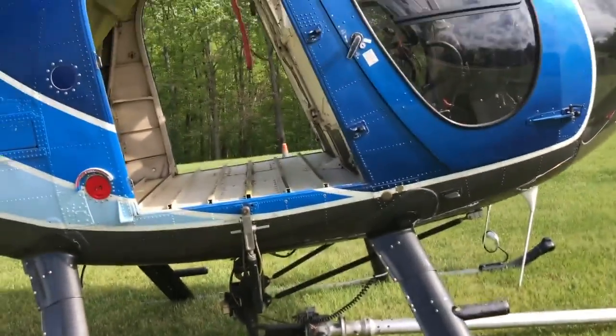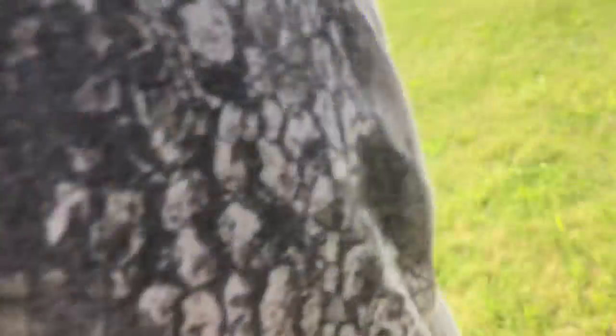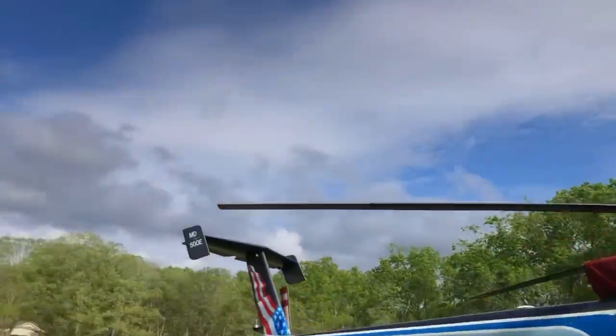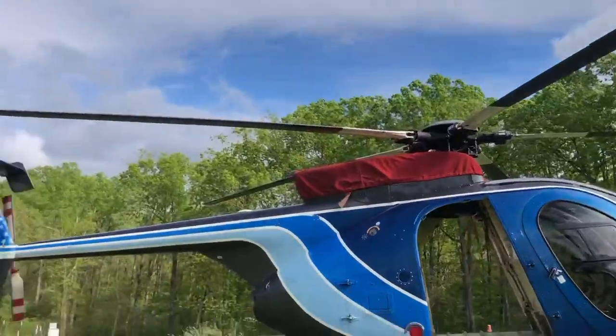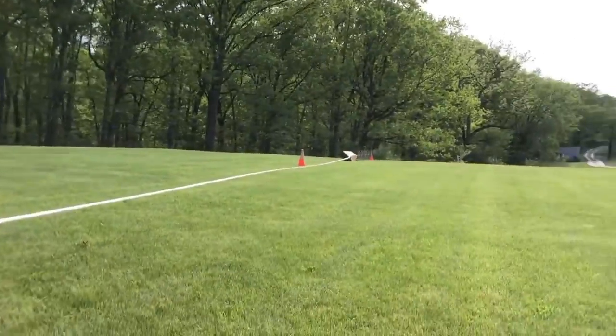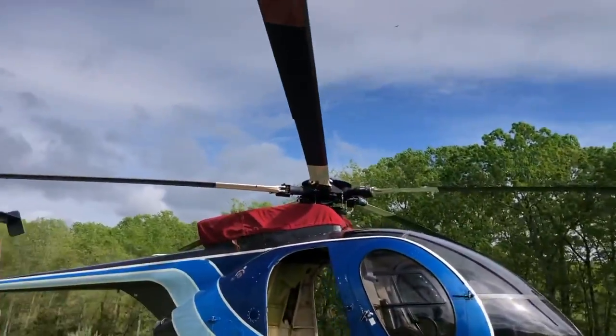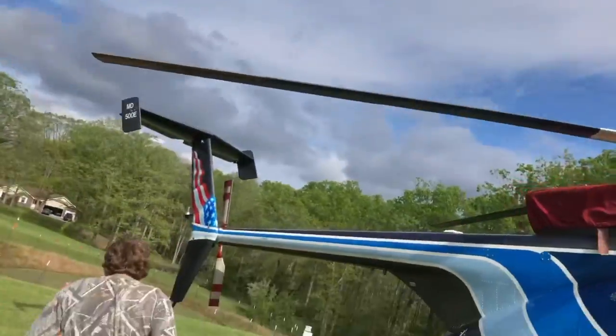Let me switch the camera around. We're going to turn it off and show you guys. Let's go back a little bit — it's really good. It was just a big old helicopter that landed here. It's cutting trees supposedly. Show them the American flag on the back.